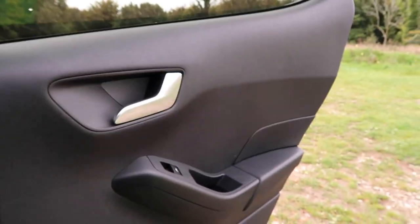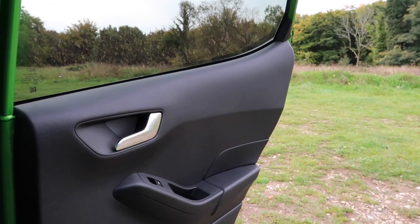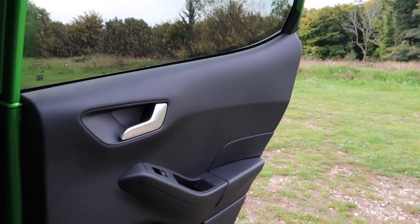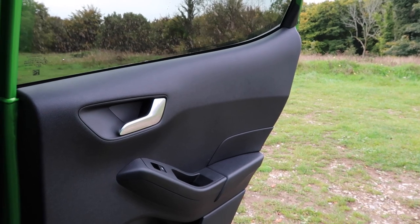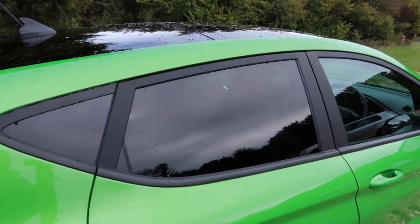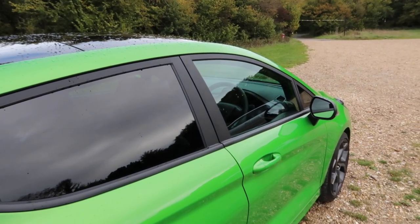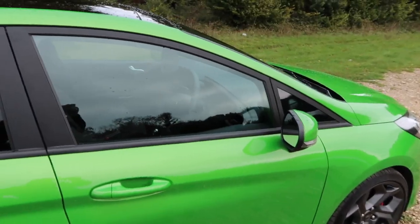The doors don't open the widest, so if you have someone with mobility issues they may struggle, but to be fair you wouldn't really want to be cramming them into the back of a Fiesta anyway because it's a small car. For me with my gangly legs getting in and out of the back isn't ideal, but thankfully I'm always in the driver's seat.